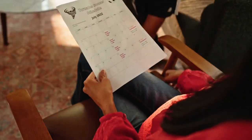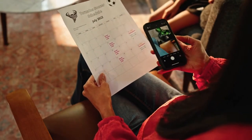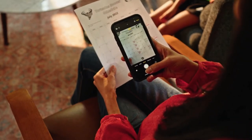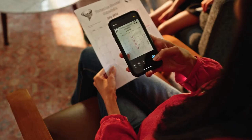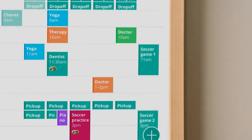Hearth makes entering new information seamless with our text-based assistant, Hearth Helper. Whenever you get that paper calendar from the soccer team or an email with a carpool schedule, you can take a photo or forward an email and Hearth Helper will get new events into your calendar.